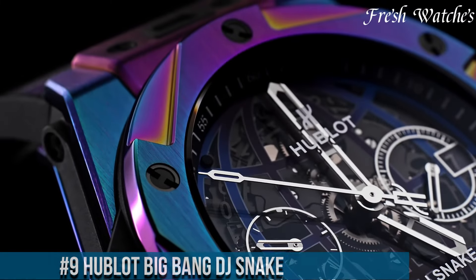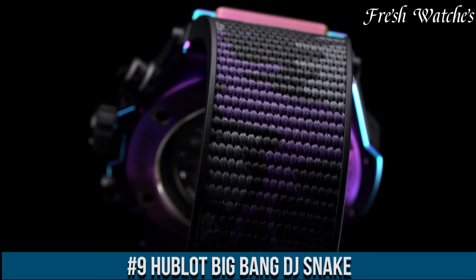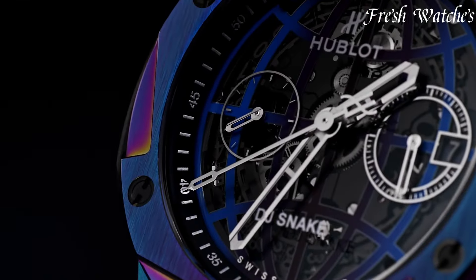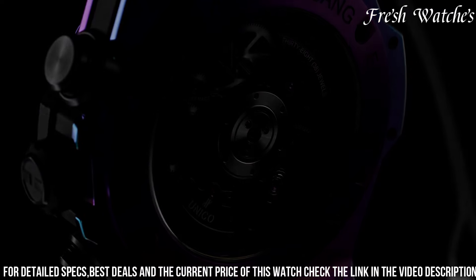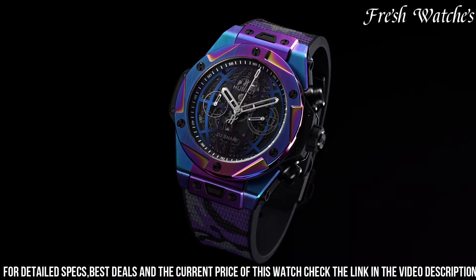Number 9. Hublot Big Bang du Snake — a celebration of music, style, and horological innovation. This timepiece embodies Hublot's dedication to crafting watches that resonate with modern aesthetics and musical vibes. The 45mm black ceramic case, paired with a black rubber and cowskin strap, signifies both strength and comfort.